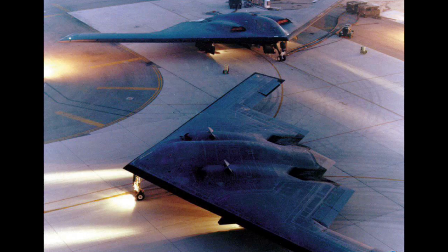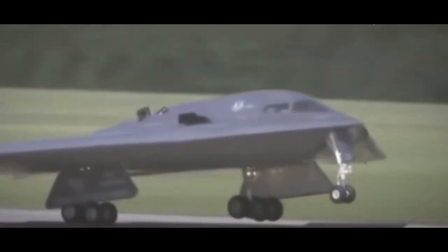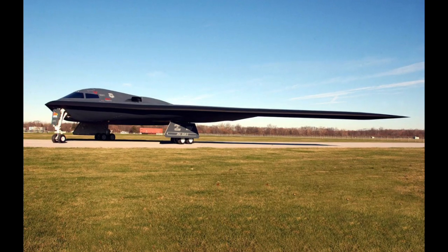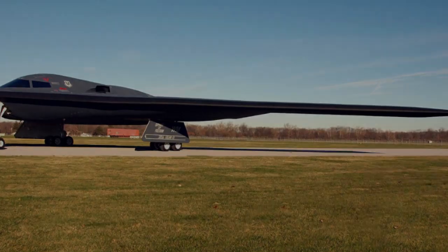The most expensive airplane in aviation history, a fantastic flying saucer capable of overcoming any air defense system and delivering a deadly blow to the heart of the enemy. Meet today's hero, the B-2 Spirit Strategic Stealth Bomber, the hot breath of the Cold War, a ghost plane born from the inflamed imagination of SDI hoaxers, a superhero left without a super enemy.